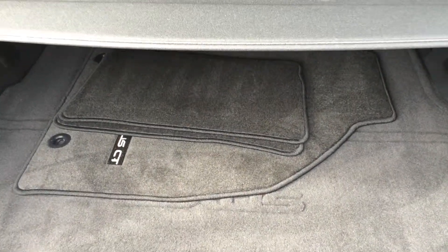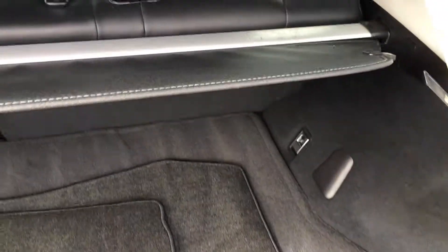Your compact spare tire and jack are located underneath the floor. Full-length carpet for the trunk area. Cargo cover — this is removable. There are cargo tie-downs in four corners and lighting.